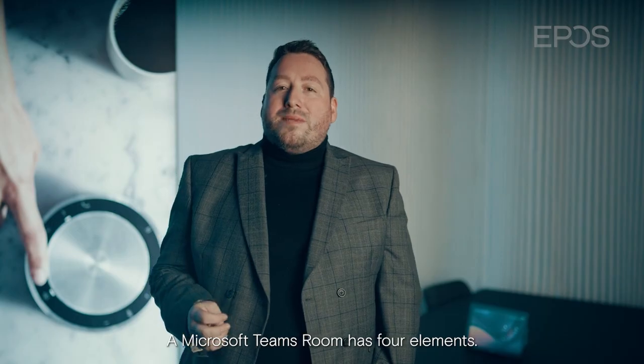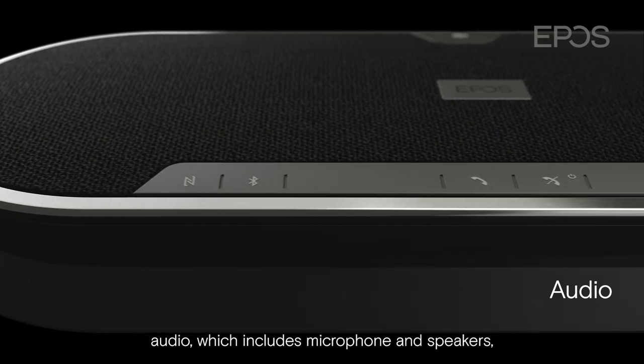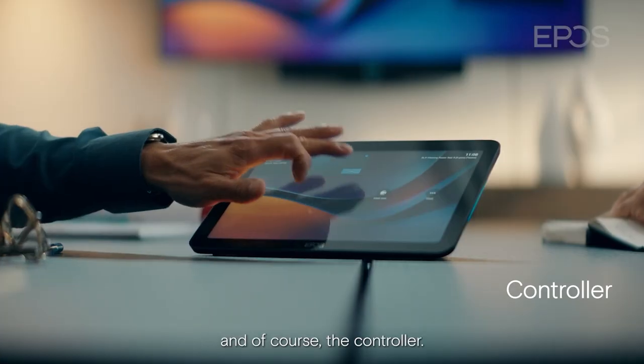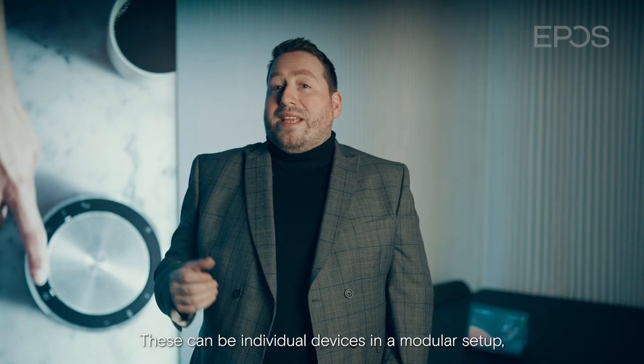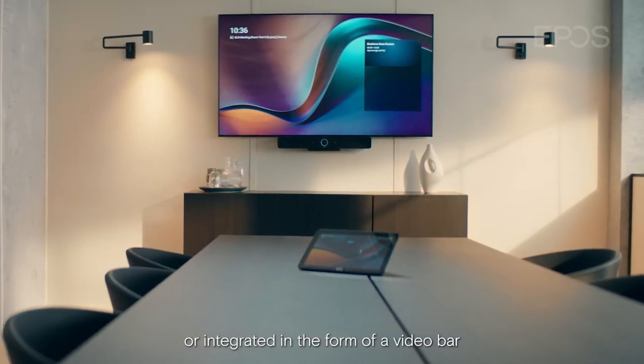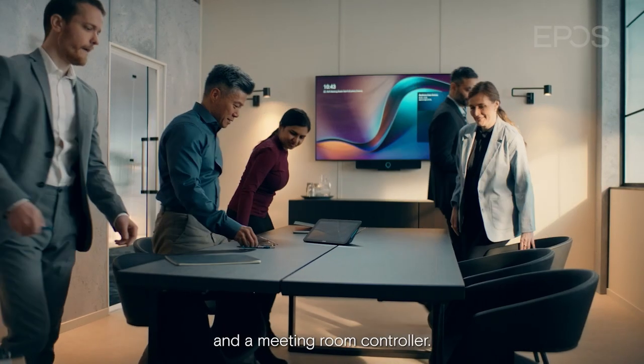A Microsoft Teams room has four elements: a camera, audio which includes microphone and speakers, compute, and of course the controller. These can be individual devices in a modular setup, or integrated in the form of a video bar and a meeting room controller.